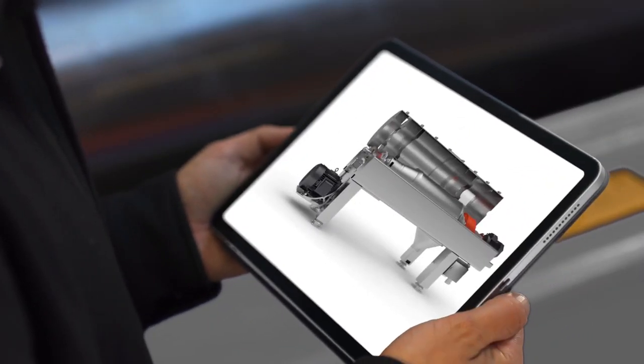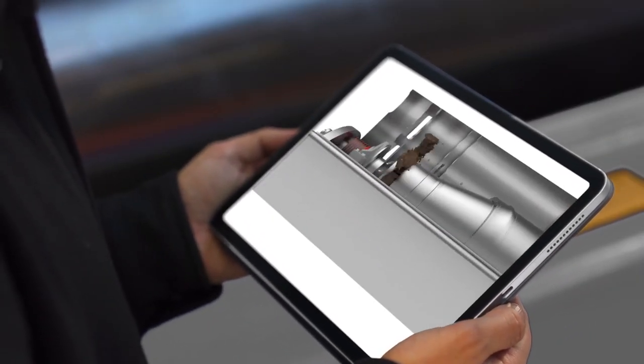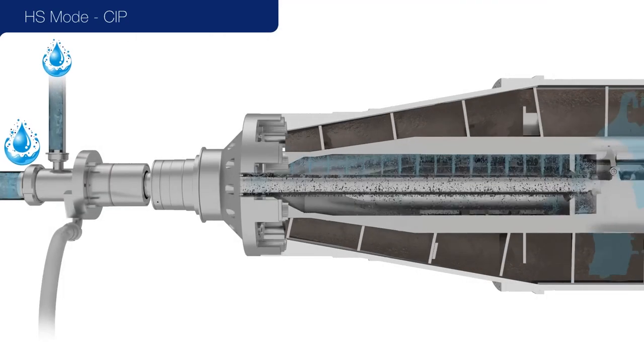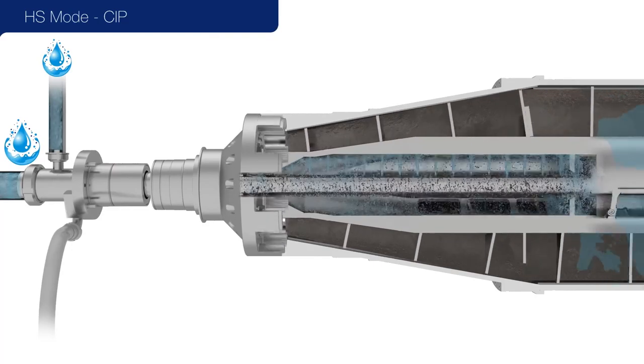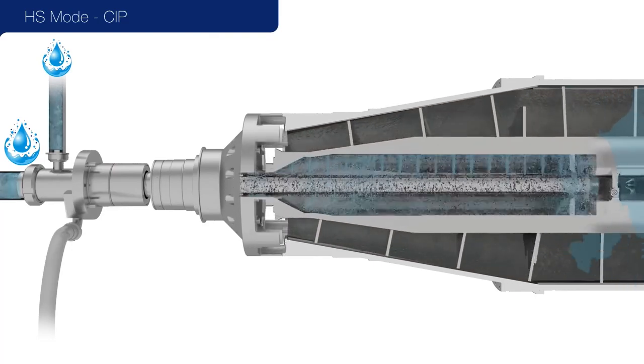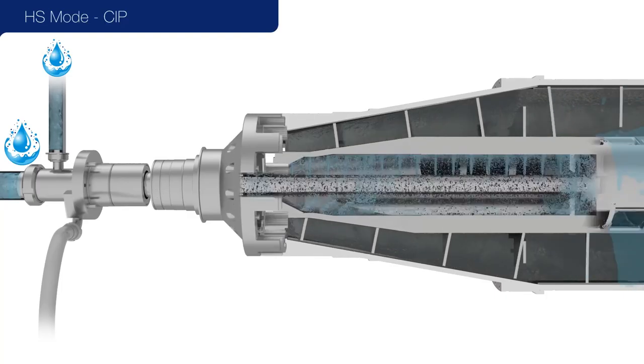Here you can see the newly designed ZIP feed tube. ZIP stands for cleaning in place, and this new feed tube enhances cleaning because it allows us to clean critical dead-end areas inside the decanter, such as the decanter feed zone or the upper cone section.